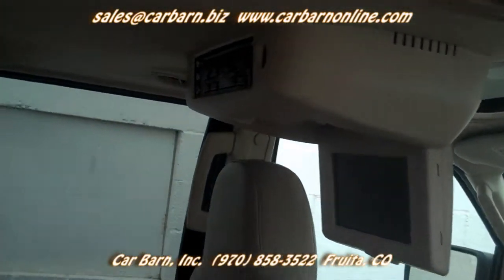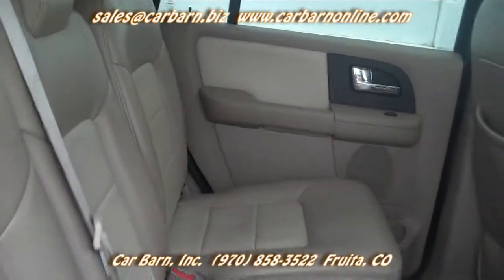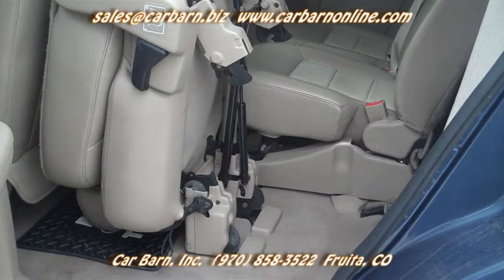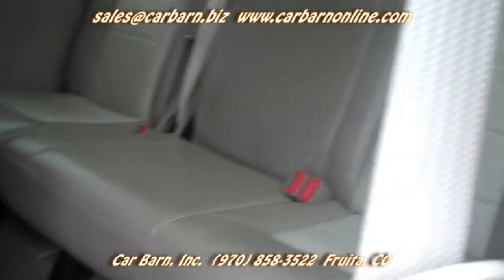Thanks again for watching, and don't forget that here at Car Barn, we never, ever charge dealer fees of any kind. Car Barn is a small, family-owned dealership in Fruita, Colorado on the western slope of the Rockies. We are 10 miles west of the Grand Junction Regional Airport.